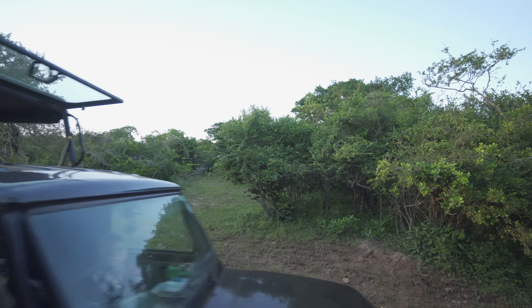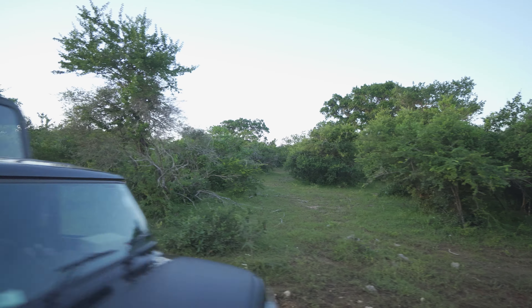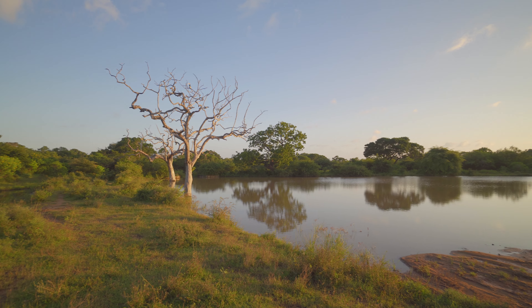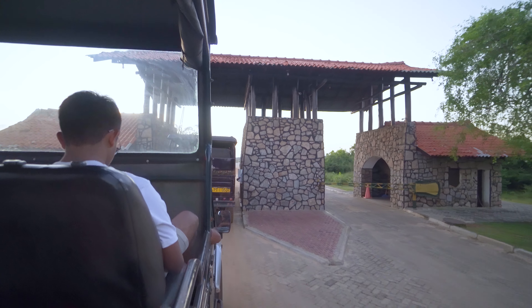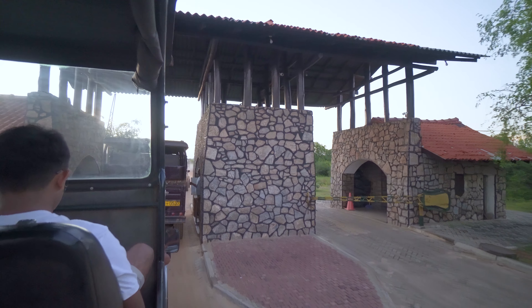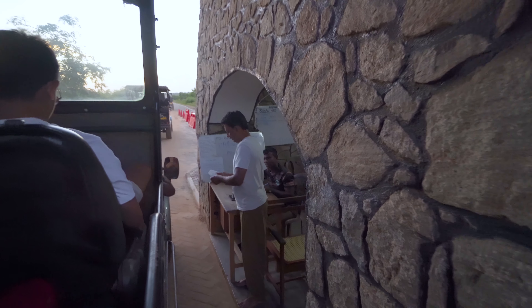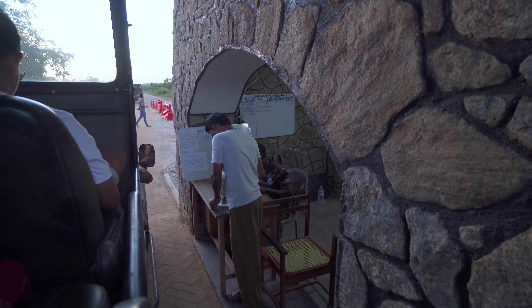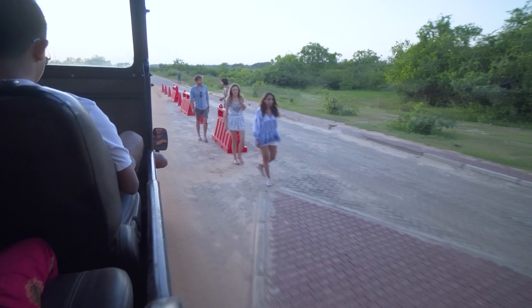We admit we were rather sad we did not get to see that elusive leopard. But nevertheless, it was a fantastic day and that experience of coming to Yala National Park was priceless. Who knows, we might be back — this time doing both the morning and afternoon tours. Better still, we might just camp there.